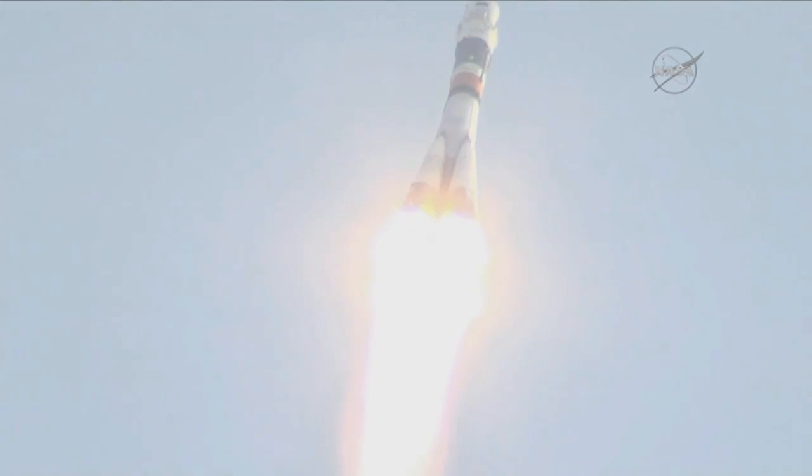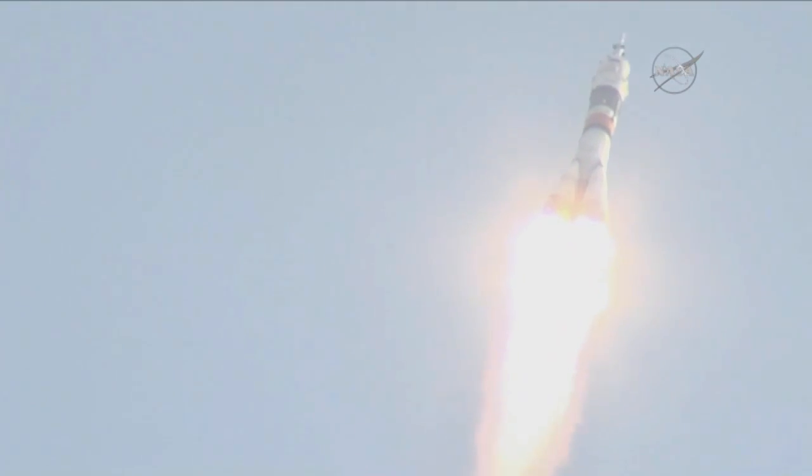Good first stage performance. Soyuz delivering 930,000 pounds of thrust from its four boosters and single engine. The first stage of the Soyuz measured 68 feet in length and 24 feet in diameter, and it burns liquid fuel for the first two minutes and six seconds of flight.